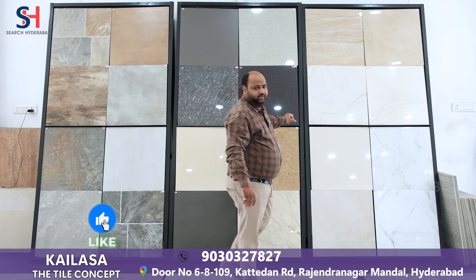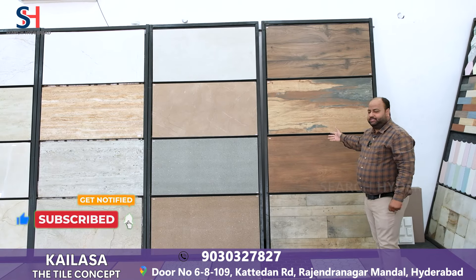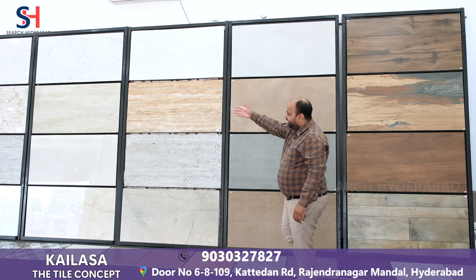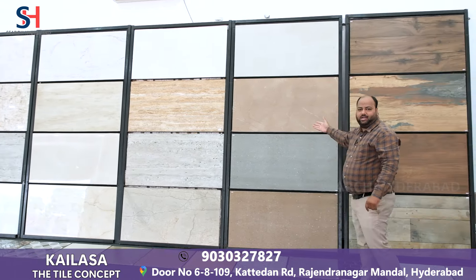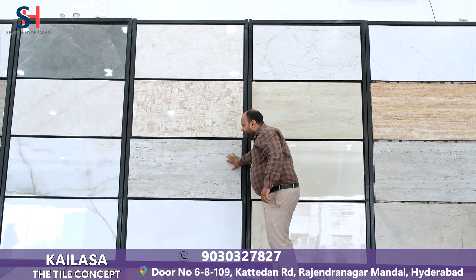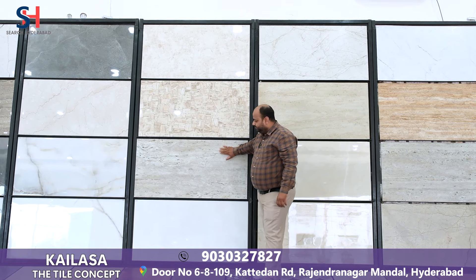These tiles are used in the wall to highlight. This is our Travetino tile — it is a designer tile that looks very better and can be used in the wall to highlight.